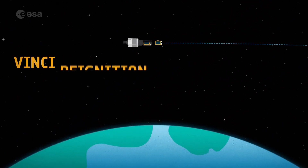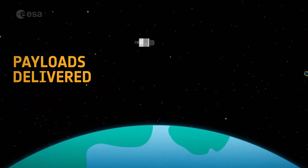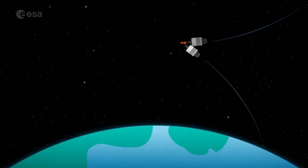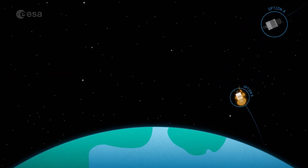The upper stage makes it possible for multiple satellites to be delivered into different orbits. It can be turned off and restarted in space, even saving enough fuel to return to Earth for a clean disposal, burning up in our atmosphere and limiting space debris.